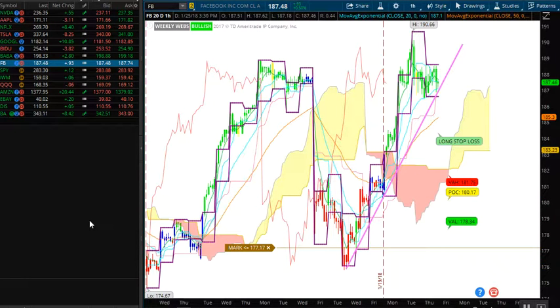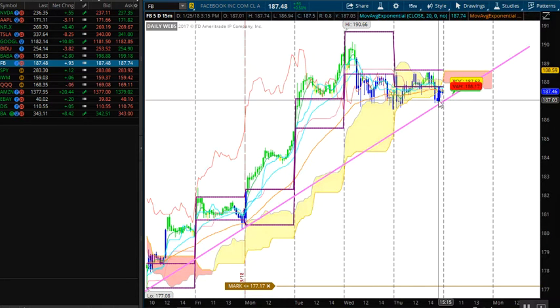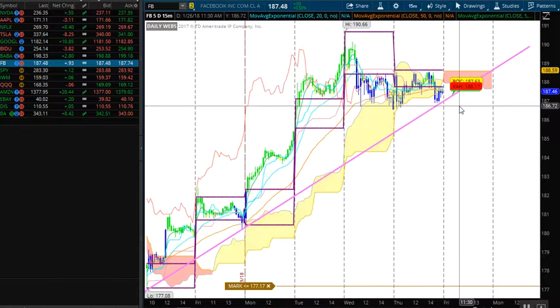The next chart I want to talk about is Facebook. We're all clear on the weekly and daily time frames. It's been pretty lofty here on Facebook, so there's always a chance for it to pull back. We do have a trend line in place that we're going to be tagging tomorrow. It could be like Apple today — as soon as it breaks this trend line, we could see a pretty decent sell-off. Just keep this one on your radar. On the 15-minute time frame, we will be coming in underneath our cloud with a bearish scenario tomorrow morning, so you would want to short your pops on Facebook tomorrow morning.